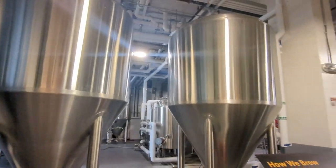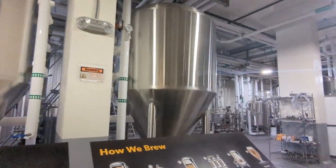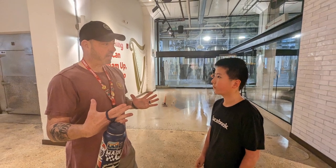We saw how beer was made, and there was also a bunch of gigantic silo-looking things where they make the beer. Then he took us around, and he explained about the barrels — I did not pay attention to that, so I asked the guy after the tour and he answered it again.